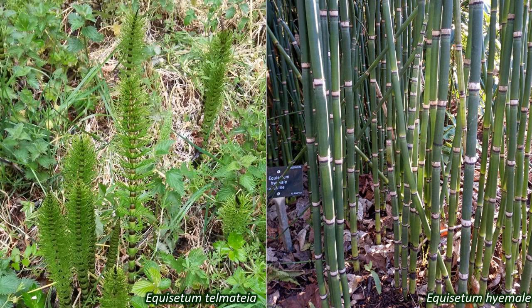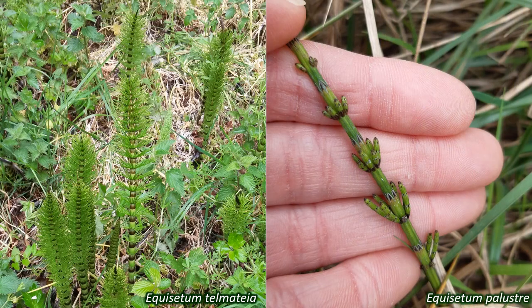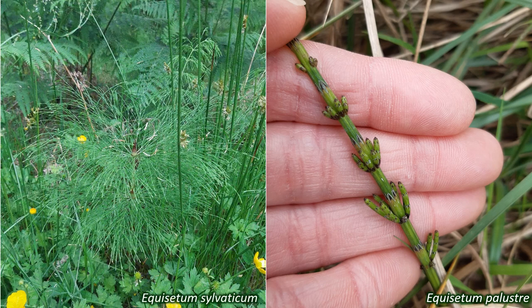There are nine species found in the UK, including Equisetum arvense, Equisetum telmateia, Equisetum palustre, the marsh horsetail, and Equisetum sylvaticum, the wood horsetail. Many of these also hybridise with each other.